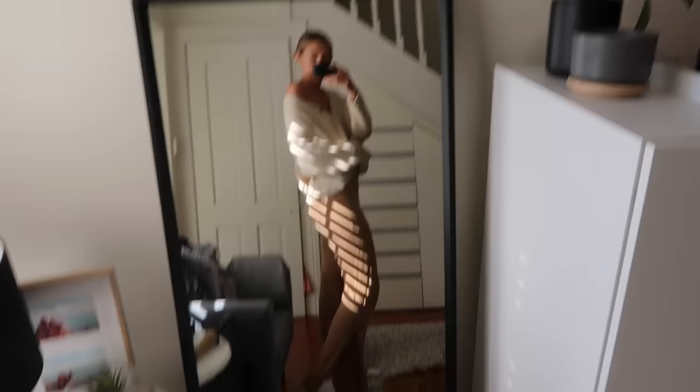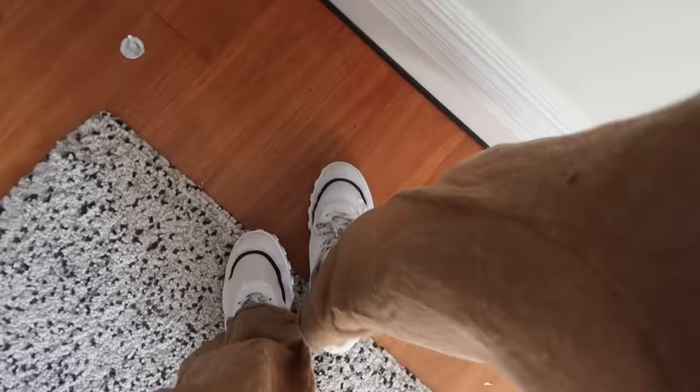A lot of you guys constantly ask, if you're visiting Sydney, what to do and where to go, and I thought I would compile a little mini list for you guys within this vlog — sharing what I love to do in Sydney and what you definitely have to go do and see. I'm going in my comfies today, just this cardigan and my comfy brown pants. I'll probably order lunch when I get there because I get so hungry and bored, and I'm also going to take one of these Carmen's bars.